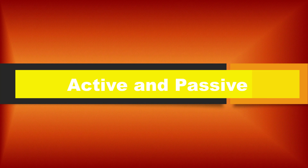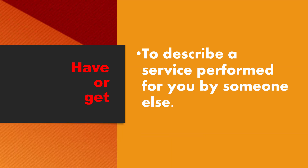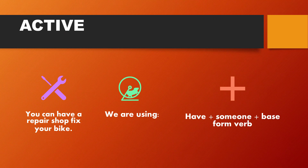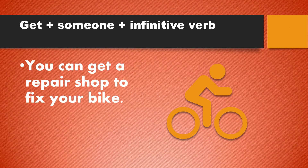I know this is not new for you — active and passive, remember? We have told you that in English we may say the same sentence in another way. This time we will learn how to use active and passive using have or get to describe a service performed for you by someone else. Let's work on active first. You can have a repair shop fix your bike — we're using have plus someone plus base form of the verb. You can get a repair shop to fix your bike — that's get plus someone plus infinitive verb.